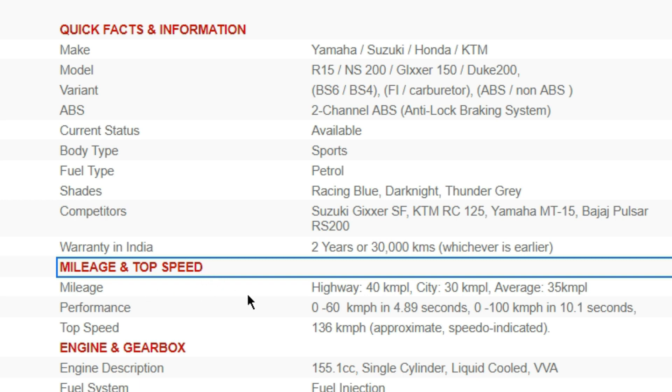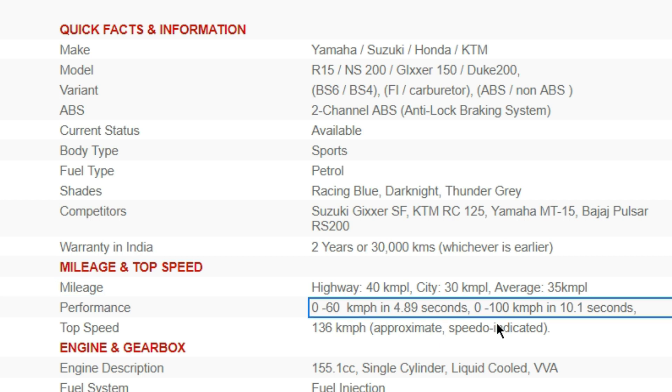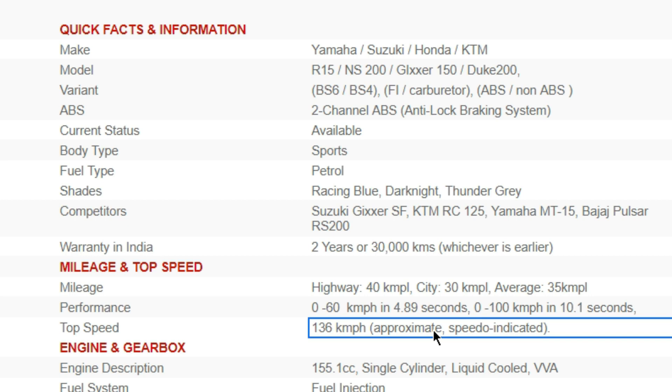Mileage refers to fuel economy — how many kilometers per liter you get. It can vary depending on city riding versus highway riding, so there's often an average figure given. For performance, it's about acceleration — like 0 to 60 km/h time or 0 to 100 km/h time. The faster that time, the better the performance. And then there's top speed.